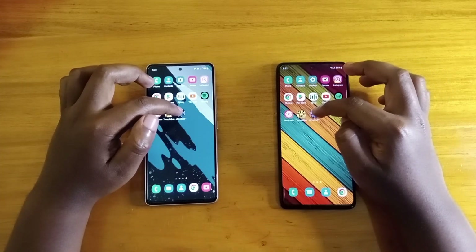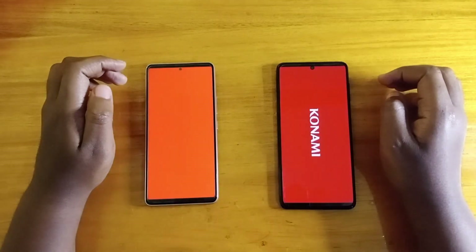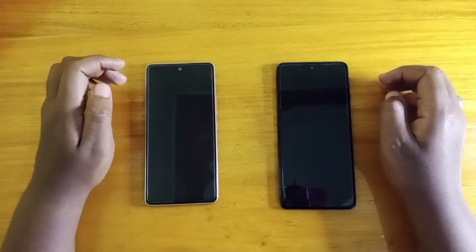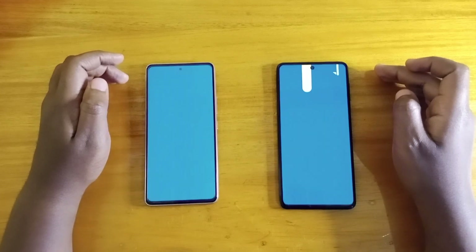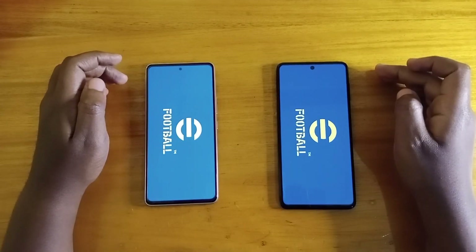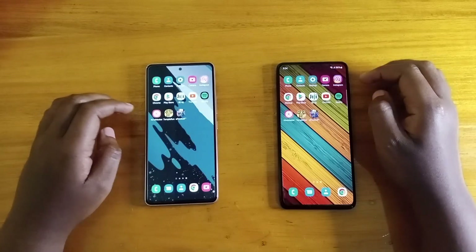One, two, three — go. I think the M52 5G is just slightly faster, and you can see it goes to 22 first. So that's it for the speed test, and now let's start off with the full comparison.